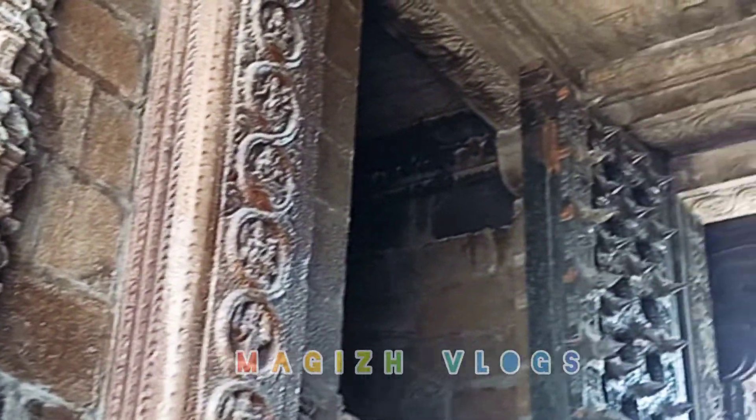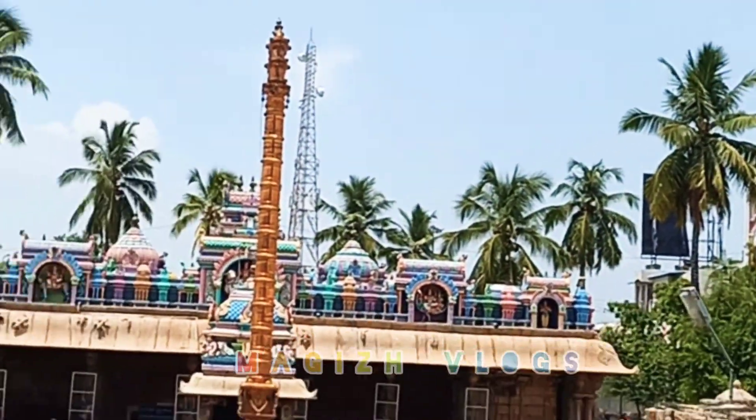Look at the building. It's a stone. You can go outside the Koeil.